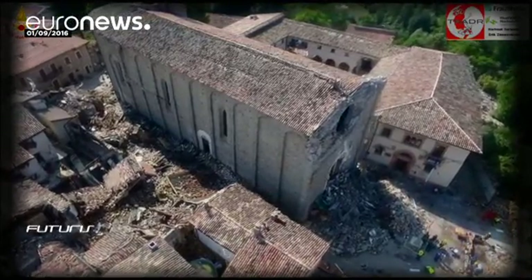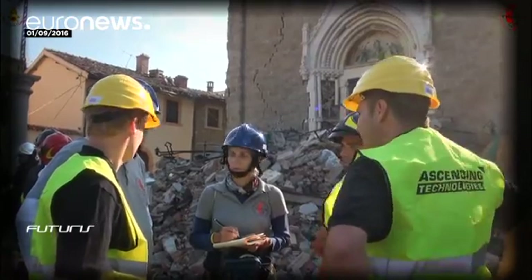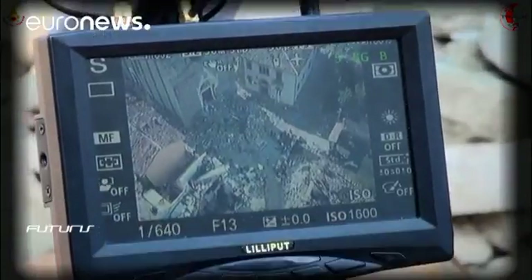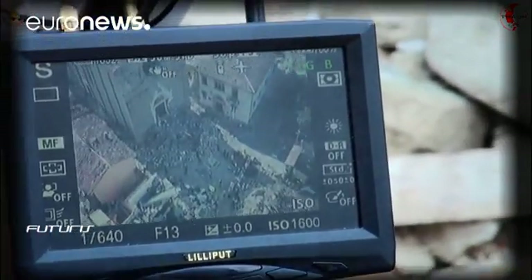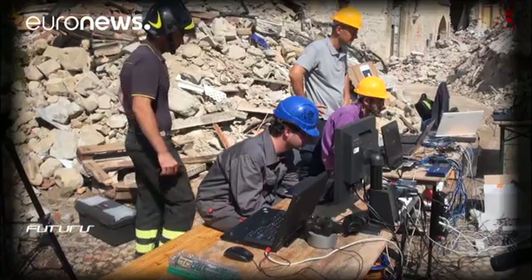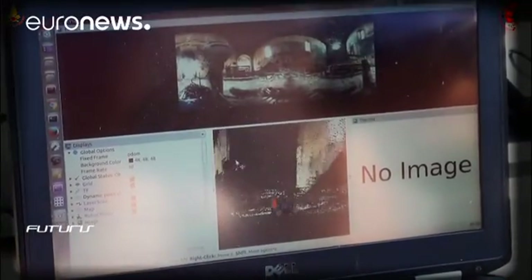Scientists were able to put their research to work during the devastating earthquake in Amatrice, central Italy, last August. At the request of the firemen and the authorities, they managed to deploy their robots to assess the damage of two classified 14th-century churches. It was a difficult mission because the churches were in very bad condition — so much so that firefighters couldn't get in to make a detailed analysis.